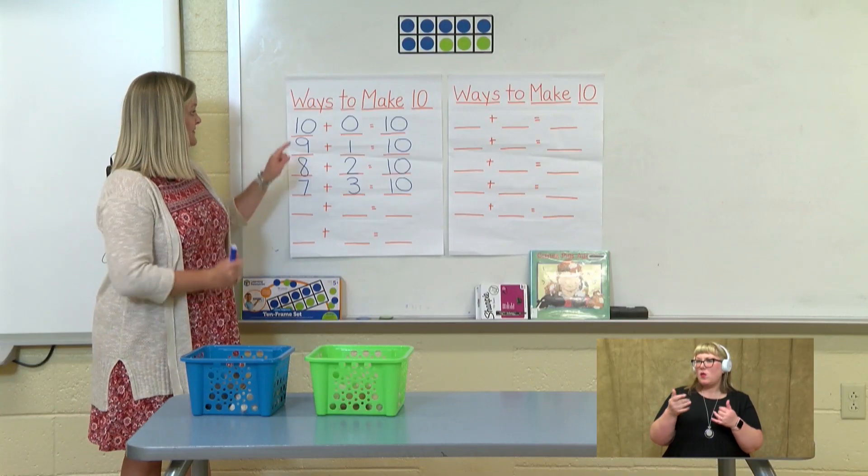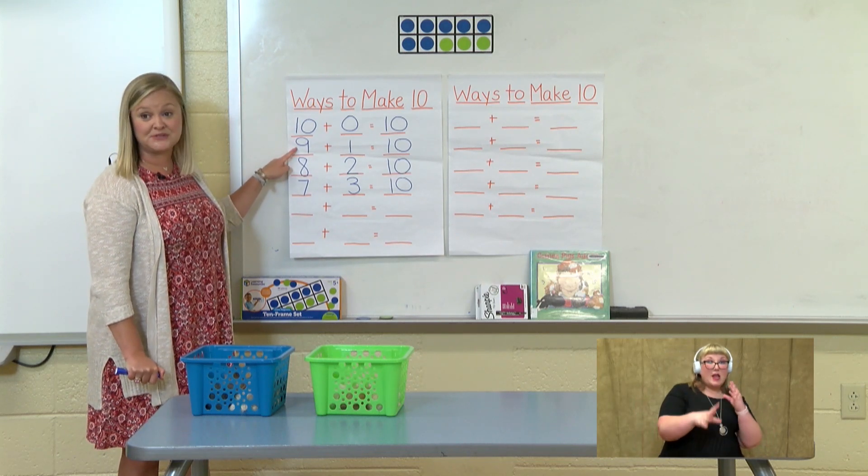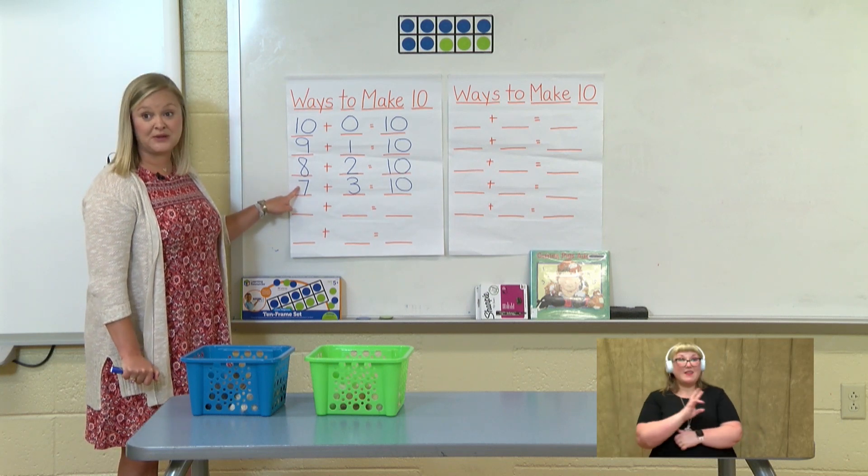Let's see how many ways we've found. We have 10 plus 0 equals 10, 9 plus 1 equals 10, 8 plus 2 equals 10, and 7 plus 3 equals 10. Let's see if we can fill up our whole chart.